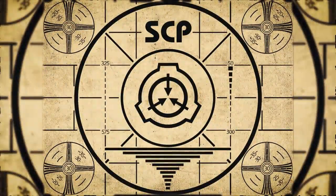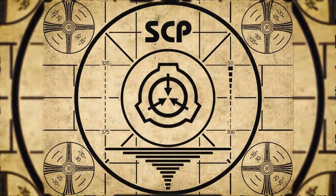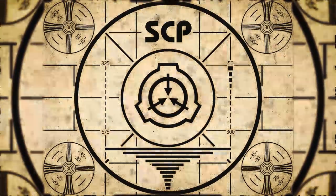Lesson complete. To continue with your orientation training, subscribe to SCP Orientation right now, and make sure you don't miss any of our upcoming videos. Thank you.